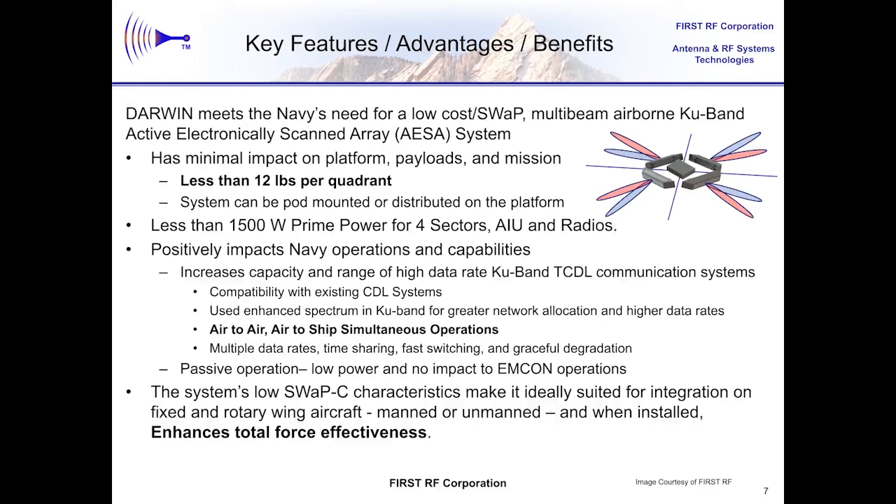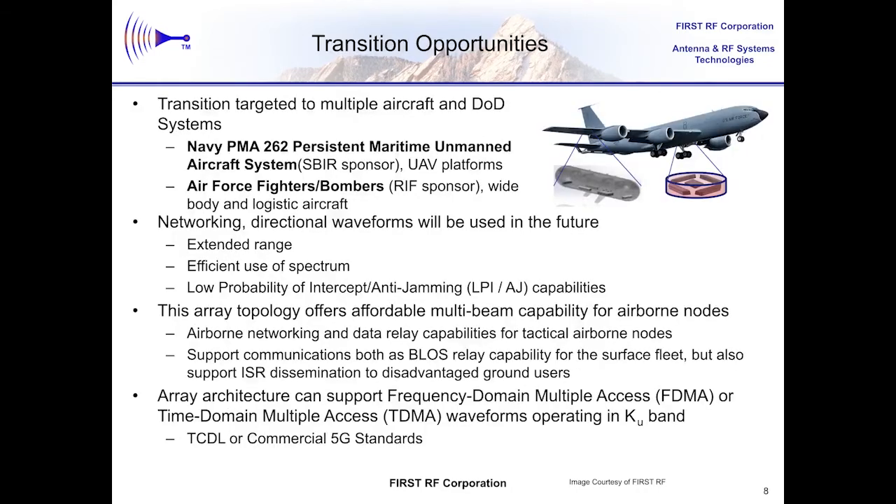These types of airborne platforms need reduced size, weight, and power, as well as cost. The solution developed at First RF offers very low SWaP-C. All UAV platforms and even manned aircraft are targeted as possible hosts for this enhanced spectrum phased array antenna solution. Target platforms include the MQ-4, MQ-25, MQ-8, E-2D, the Bacon Pod, U.S. Air Force bombers and tankers, and Army UAVs. This transition path is planned; however, this is also a great place to ask for other transition opportunities.